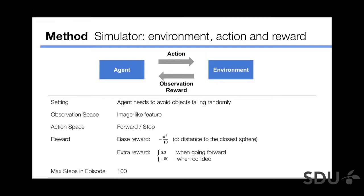The observation space, which is input to the neural network, is an image-like feature explained later. For action space, we set two actions: the agent can either go forward or stop. For reward, we set a base reward and an extra reward. We punish the agent with −50 when it collides with an object. Otherwise, we want the agent to go forward as much as possible — we set a +0.2 forward reward — because without it the agent would learn to simply stop all the time to avoid objects.